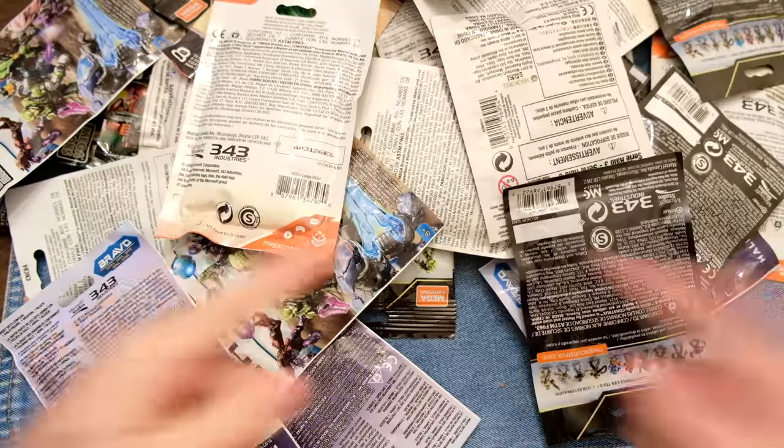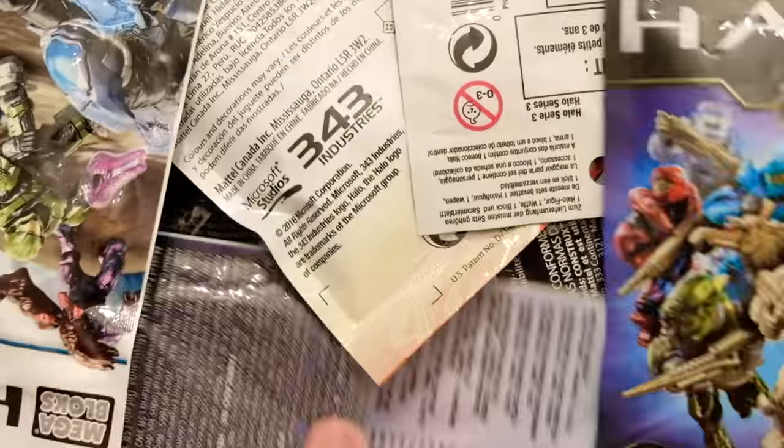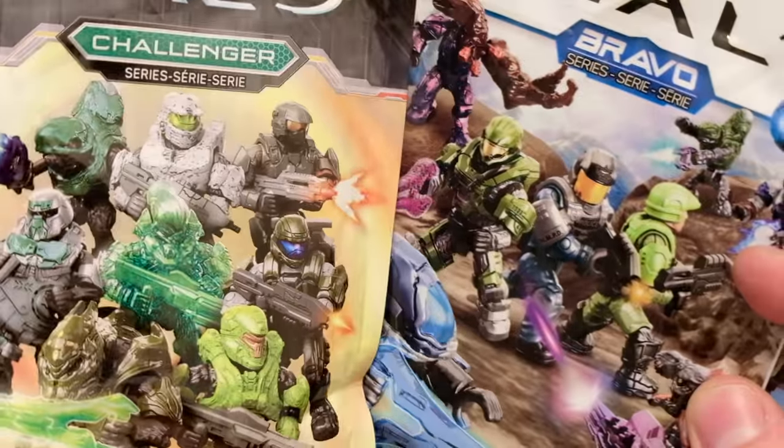Hello once again YouTube and welcome back to the Domain. As I was saying, Halo blind bags have always been a big part of my life. They've been there since I started collecting and now they're evolving every day.